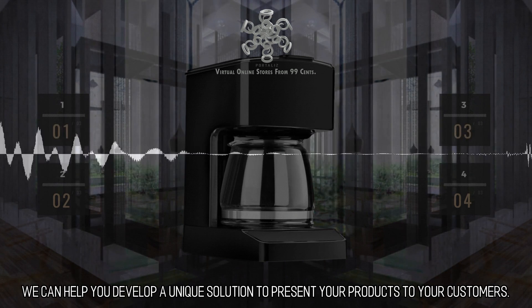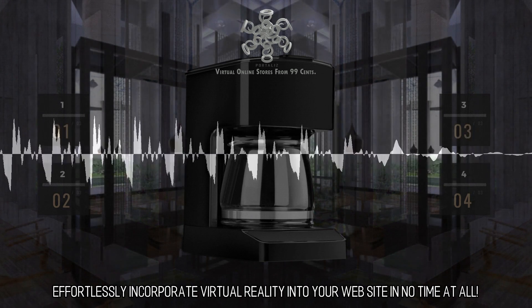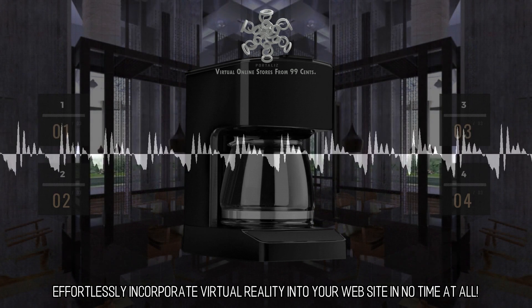We can help you develop a unique solution to present your products to your customers. Effortlessly incorporate virtual reality into your website in no time at all.